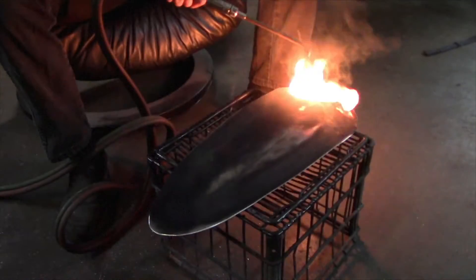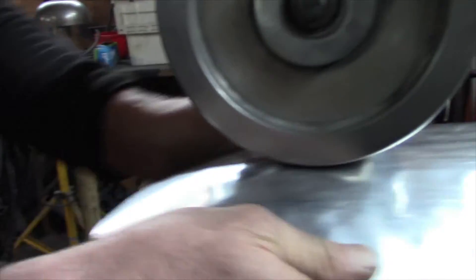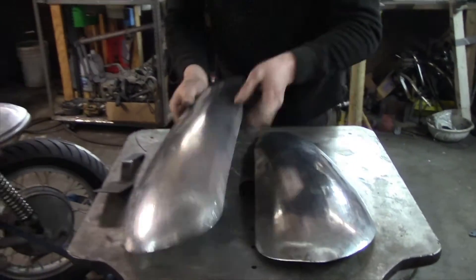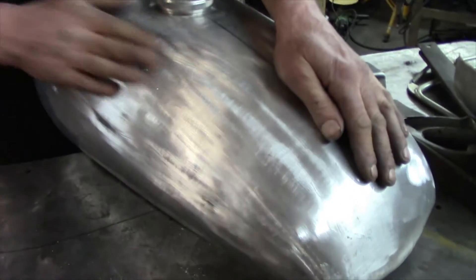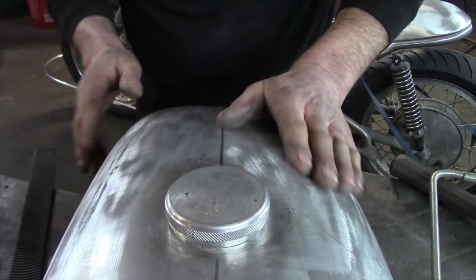If you've been following the one-minute videos we've been posting, you'll notice everything is handmade. This is Craig's passion, his talent, his life. All of the metal fabrication is done by Craig — hours and hours of time in his shop. But as you'll learn about Craig, he never loses a sense of humor.